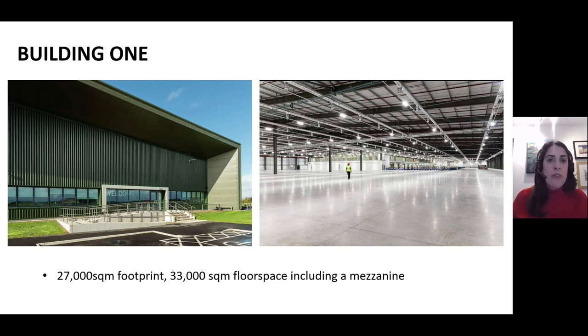Solar photovoltaic panels on the roof contribute to the facility's electricity needs, while a loading bay airlock, limited access points and smart LED lighting further reduce energy usage. Outside the new facility, dedicated electric car charging points will encourage more sustainable transport methods, complementing innovative hydrogen-powered electric vehicles already in use at the National Collection Centre.